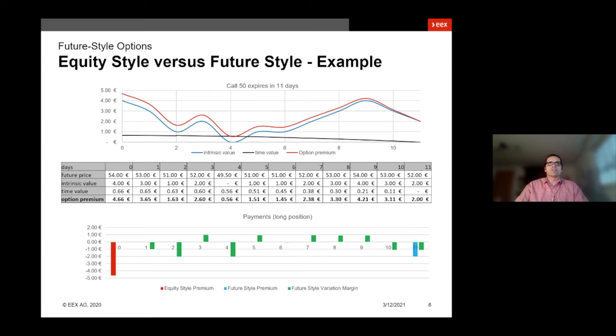I have included here an example that explains the differences of equity style options versus future style options. I would like to draw your attention to the last graph in the chart that explains the different payment structures of the options. For equity style, there's an upfront payment shown on the left hand side with the red bar, and there are no other payments during the lifetime of the option. For future style options, there is no upfront payment — instead, variation margin payments start on the first trading day until the expiry, displayed here with the green bars. And if there is on expiry day still a remaining intrinsic value of the option, then there is the remaining premium to be paid, shown here as the blue bar on the last trading day.